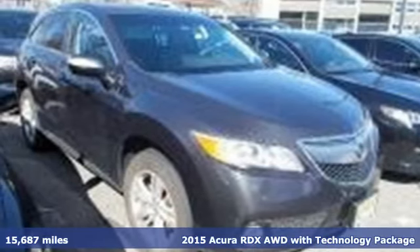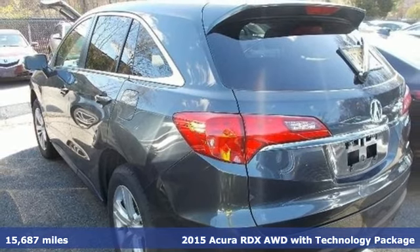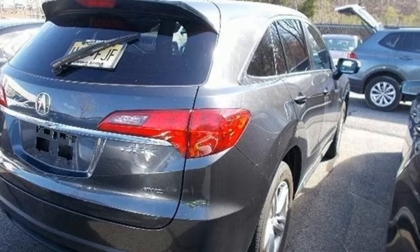It's a 2015 Acura RDX. It's ready to shoulder your everyday burdens with sophistication and class. It comes with the features you need and, better yet, want.